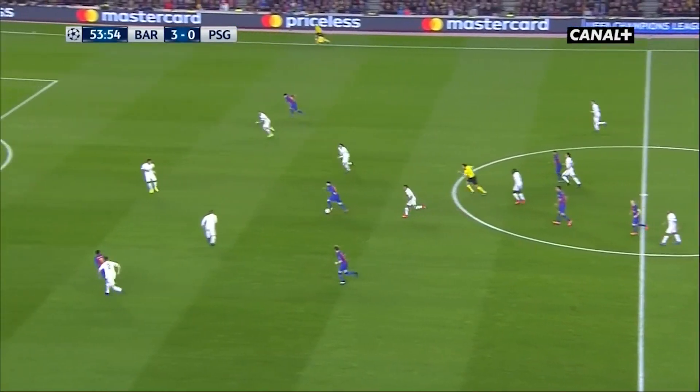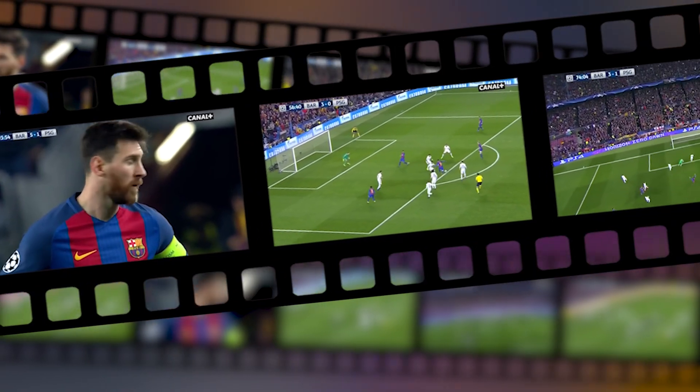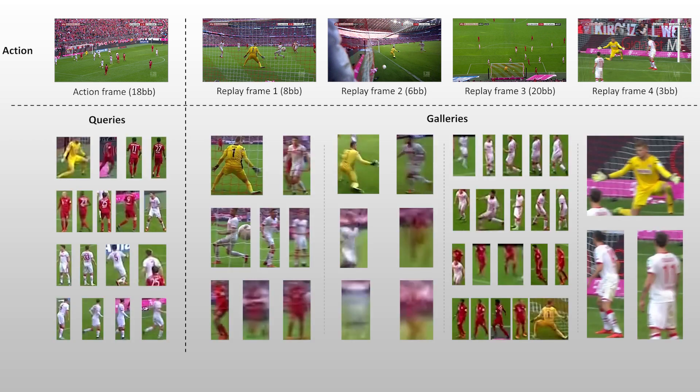Imagine your favorite player running, dribbling, passing, shooting, scoring — wouldn't you dream of getting a video made only from the clips showing your beloved superstar? Hello guys, I'm Vladimir Summers. I spend most of my time on re-identification, so I'm delighted to announce that Sport Radar will sponsor a $1,000 competition on this topic. Given corresponding action and replay frames and player bounding boxes, try to identify each player across the different camera views — basically linking bounding boxes between video frames from different viewpoints. This is very useful for player tracking across multiple cameras. Click on a player and get all the frames where he appears. Sport Radar might even offer you an internship at the end. Good luck and have fun.